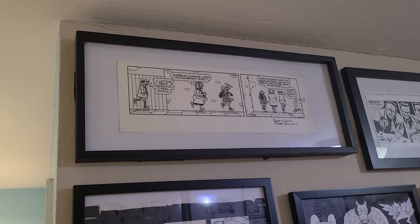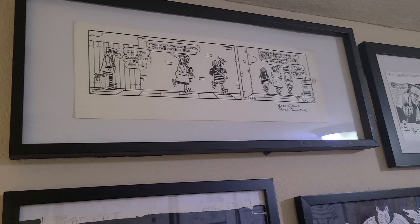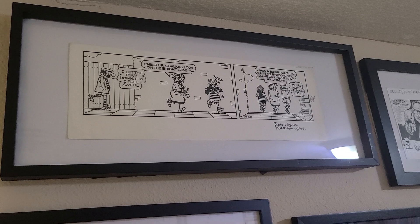Up top here is an Andy Capp by the British cartoonist Reg Smythe. Andy Capp is a favorite strip of mine. I love it. It would not go over well today. It's definitely of its time.